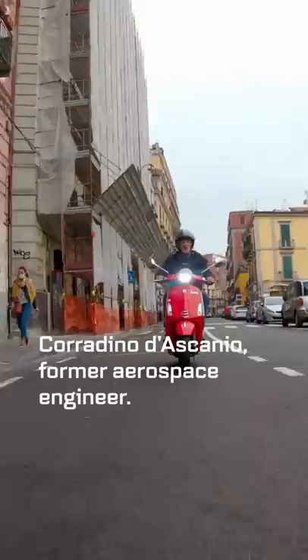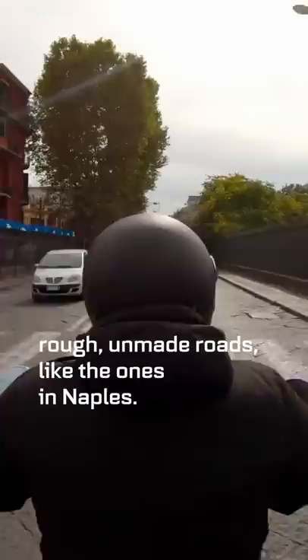Original design from 1948, by Corradino D'Ascanio, a former aerospace engineer. Which is why it has some aeroplane-like features to it, such as a pseudo single-sided front suspension leg. He made it like that so it would cope with rough, unmade roads — like the ones in Naples.